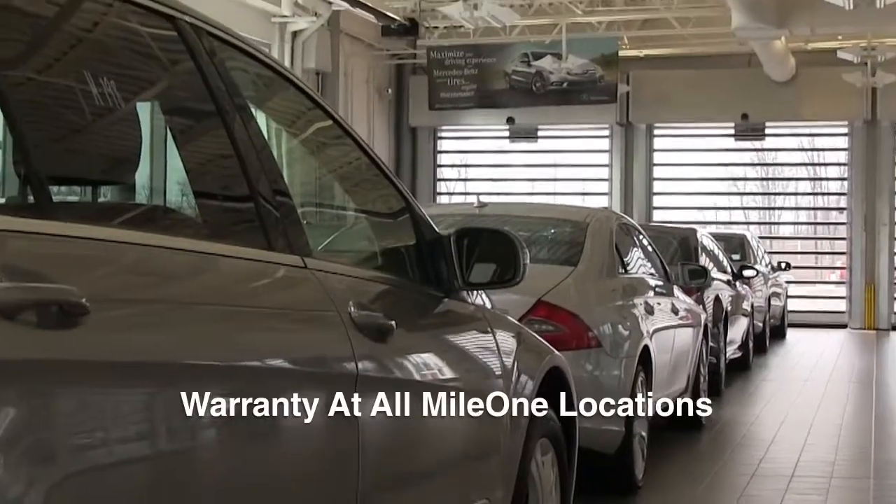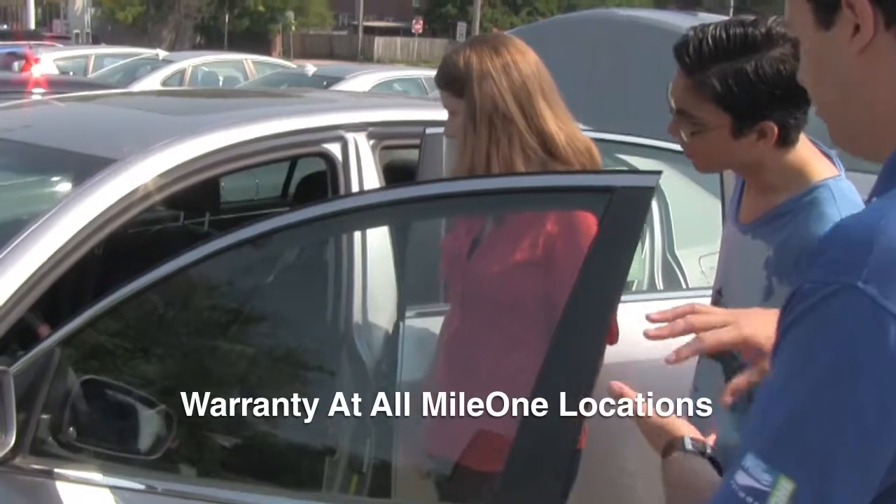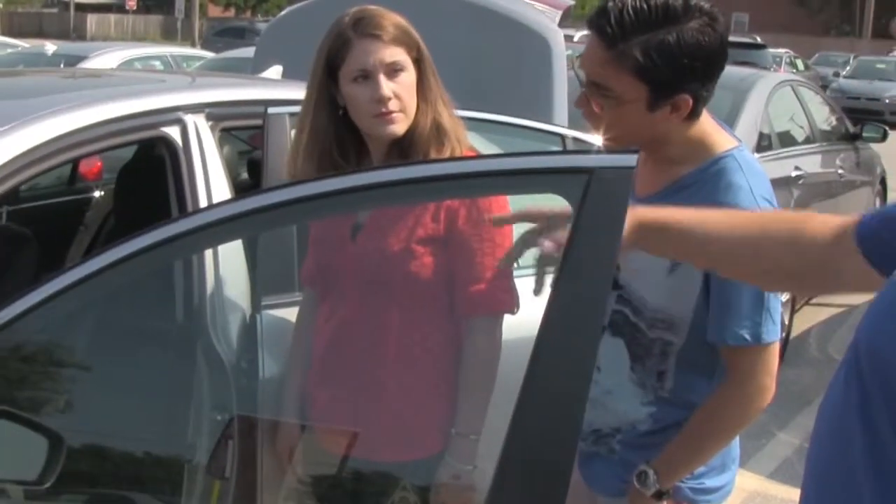No matter what Mile 1 location you buy from, any of our locations perform warranty service. This means you get service coverage available across 50 states and Canada.